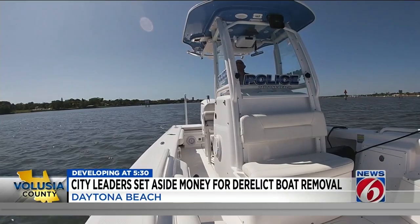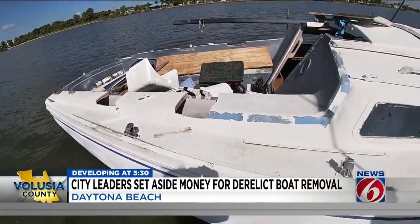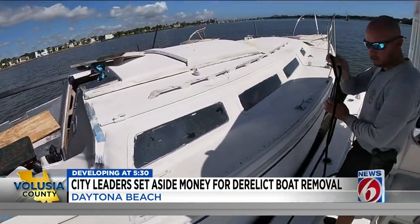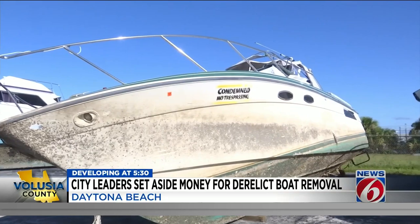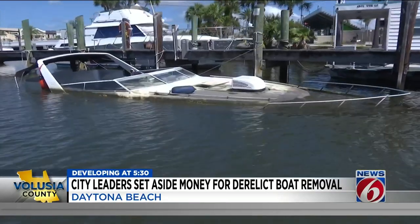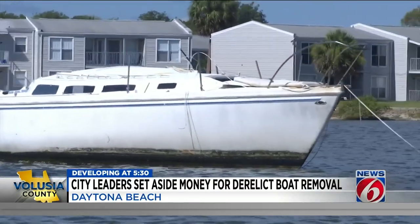Daytona Beach Marine Unit Officer Nick Guracharya keeps tabs on the city's derelict boats. We've removed somewhere north of 30 vessels from the river since the beginning of 2020 — 15 so far this year — and now it's identified over a dozen more to take out with funding just passed, each one with a big bill to foot. Approximately $10,000, give or take.